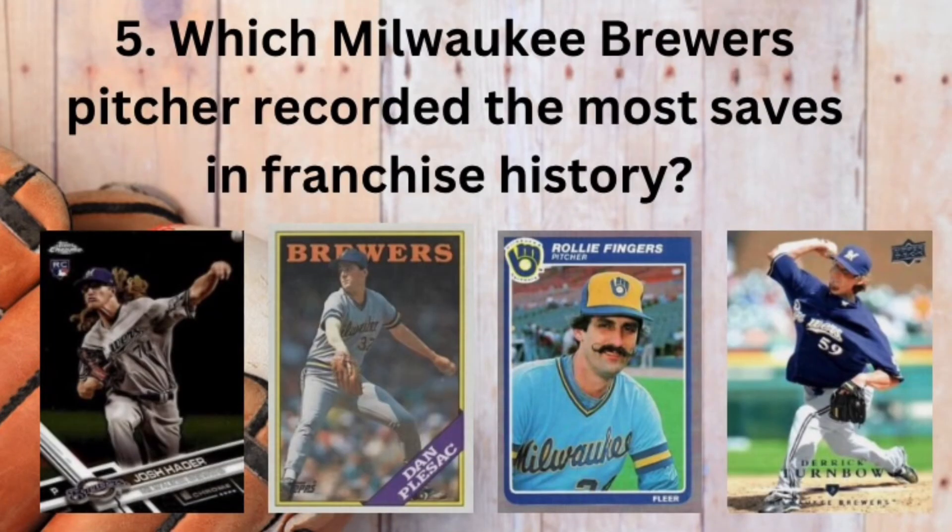Speaking of closers, that brings me to question number five. Which Milwaukee Brewers pitcher has recorded the most saves in franchise history? Is it Josh Hader, Dan Plesac, Rollie Fingers, or Derek Turnbow?